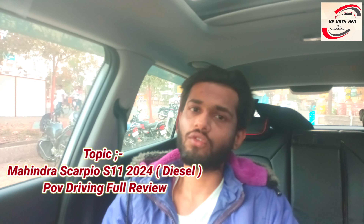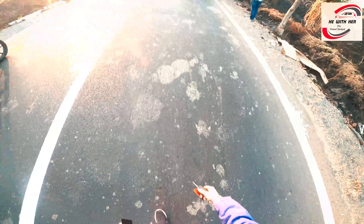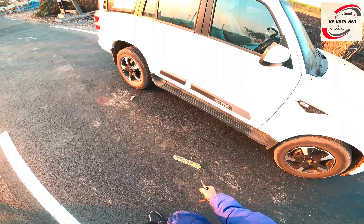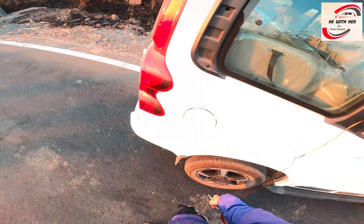I hope that the next series will be the Scorpio N. Today, I'm going to review the Scorpio S11 diesel. If you don't want to subscribe, start the video. Let's start. Mahindra Scorpio S11 2024 diesel variant.